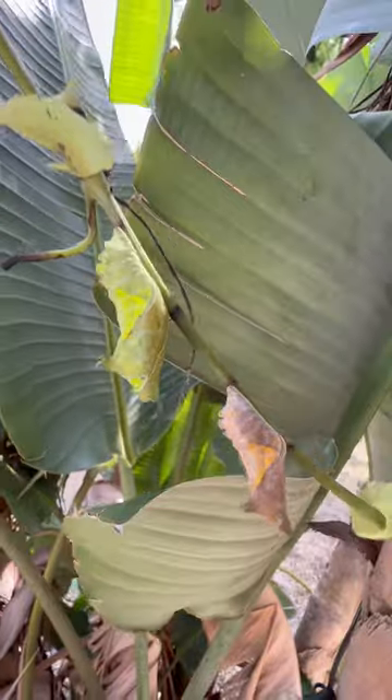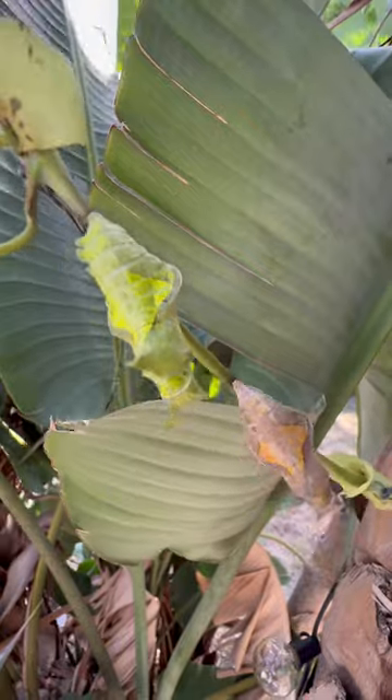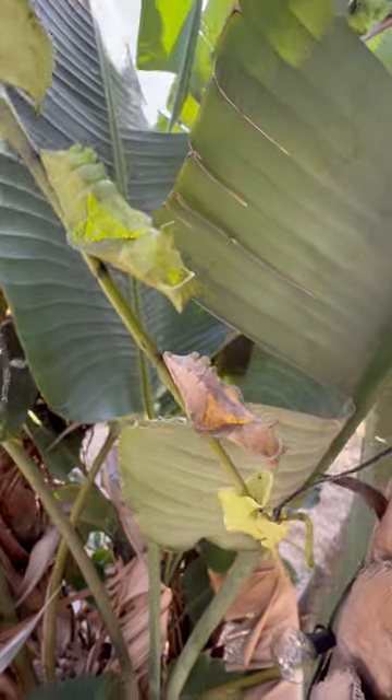So pretty cool how they have defense mechanisms all throughout their life. Even in the chrysalis stage, butterflies have some camouflage defense mechanisms that help them survive.